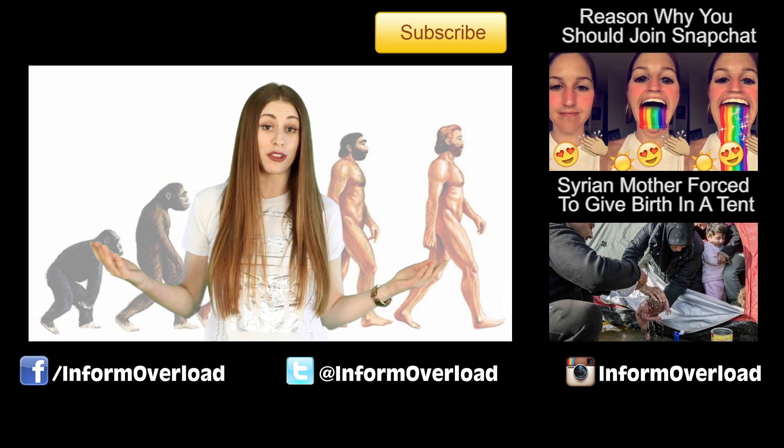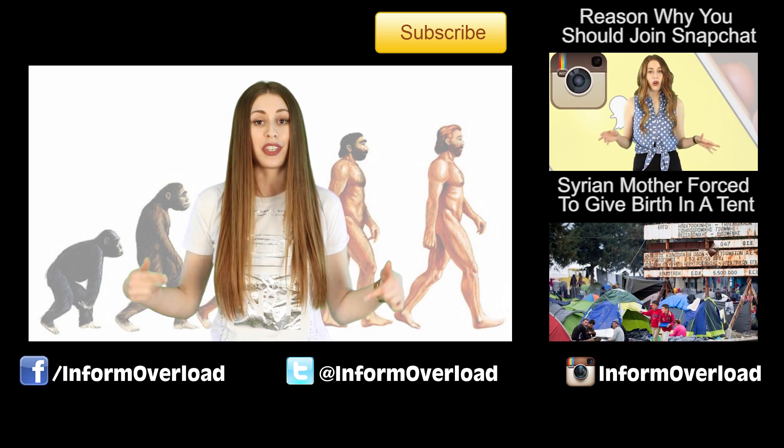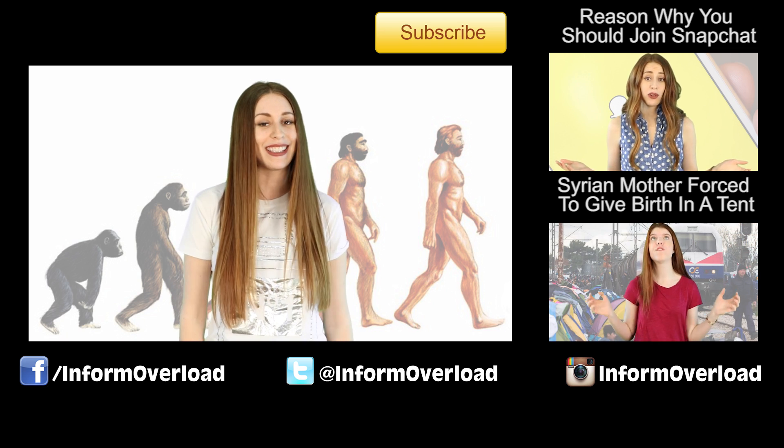If you want to check out that video to find out some more examples and see some really amazing footage, you should scroll down to the description and click the link. Thank you so much for watching, I hope you found that informative, and don't forget to follow me on Instagram.